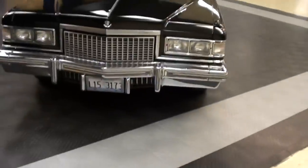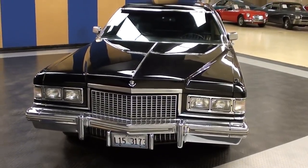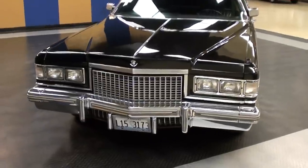Hey everybody, coming to you from Gateway Classic Cars over here outside of St. Louis, Missouri. I thought you might like a look at this 1975 Cadillac Fleetwood limo — it's looking pretty slick, we'll check it out.